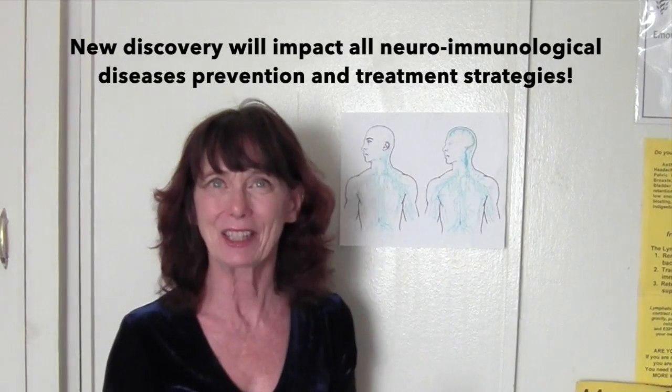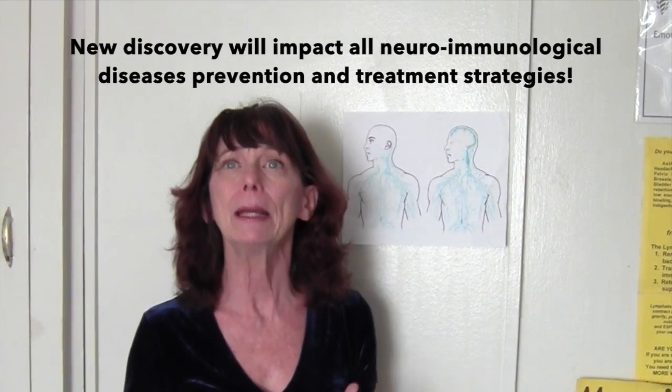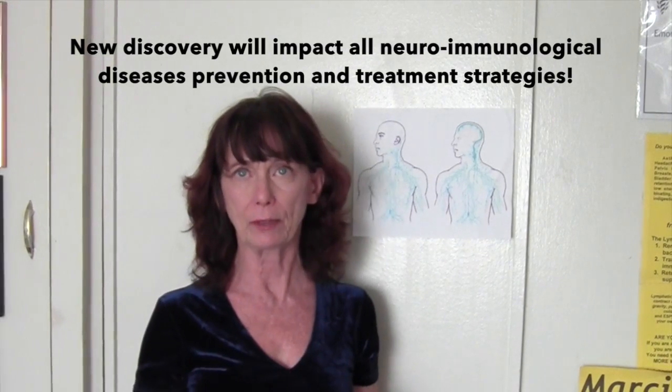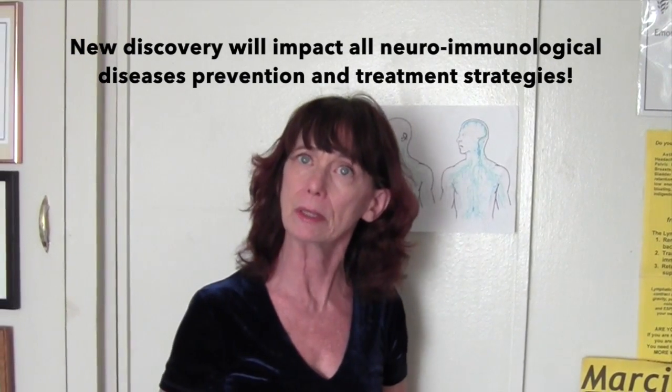This is great news and will impact treatments developed for many kinds of brain disorders that have to do with your immune system, like dementia, migraines, Alzheimer's, Lyme disease, parasites, ADHD, bipolar, cancer, and perhaps others.